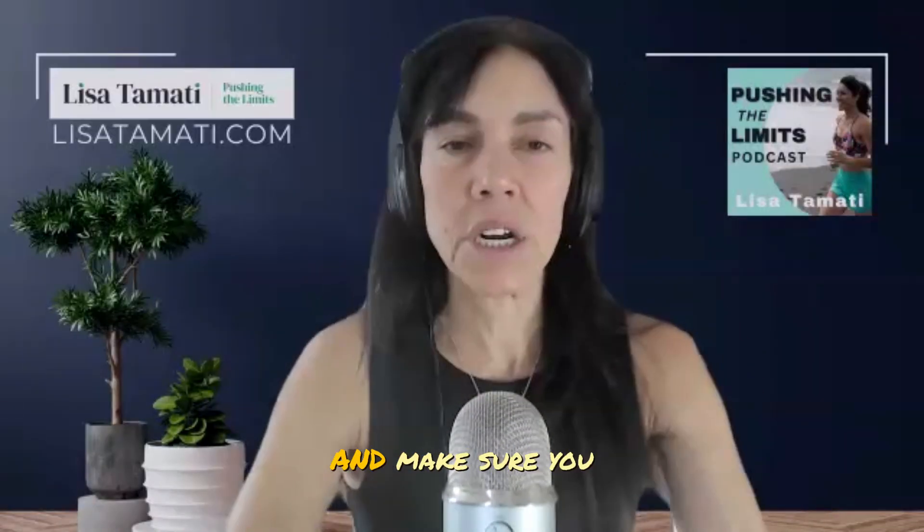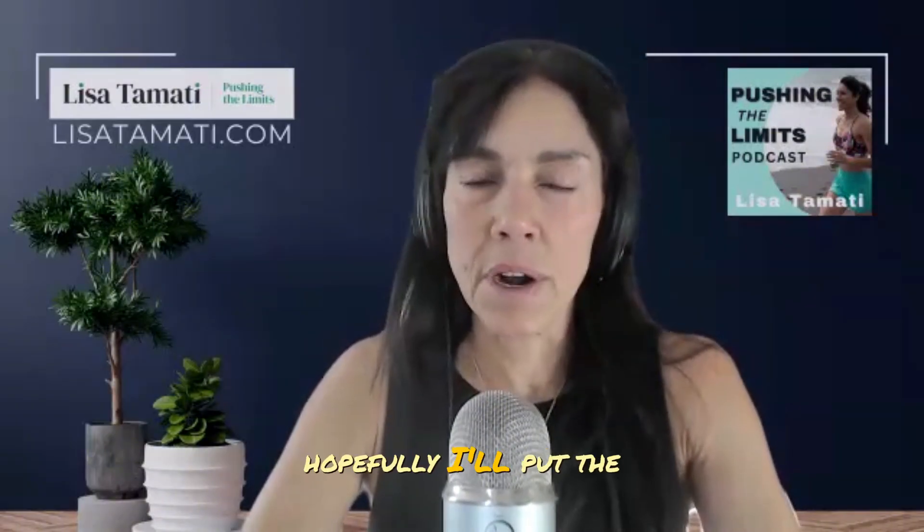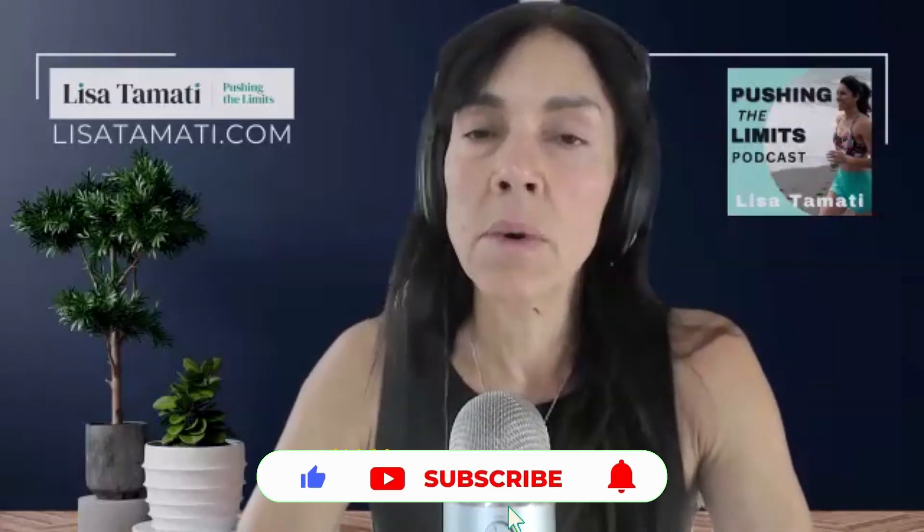Hey everyone, welcome back to my channel. I'm Lisa Tamidi, your host today. Make sure you do check out the other episodes I've done on various peptides — hopefully I'll put the links below. You can also have a look over on my channel.